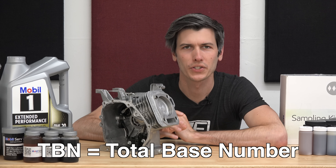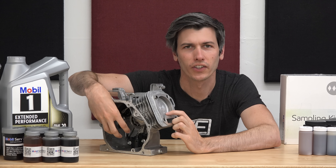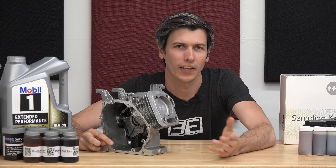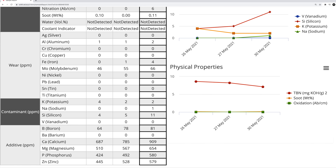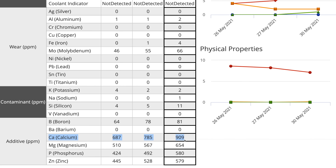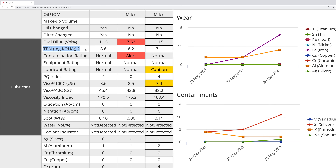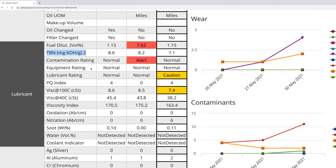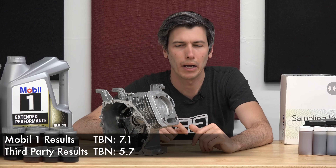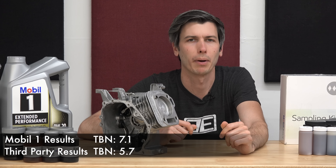Next we get to total base number, or TBN. As combustion occurs, blow-by gets past the piston and can cause contaminants to enter the engine oil in the crankcase, which can cause acids to form. To counteract this, calcium and magnesium in the oil neutralize these acids. Your TBN is basically telling you how much acid-fighting power the oil has left — as it gets lower, you need to replace the oil. The third-party lab says you want your TBN to be above 1, and after 3,000 miles the TBN value was above 1 by both Mobile One and the third party.